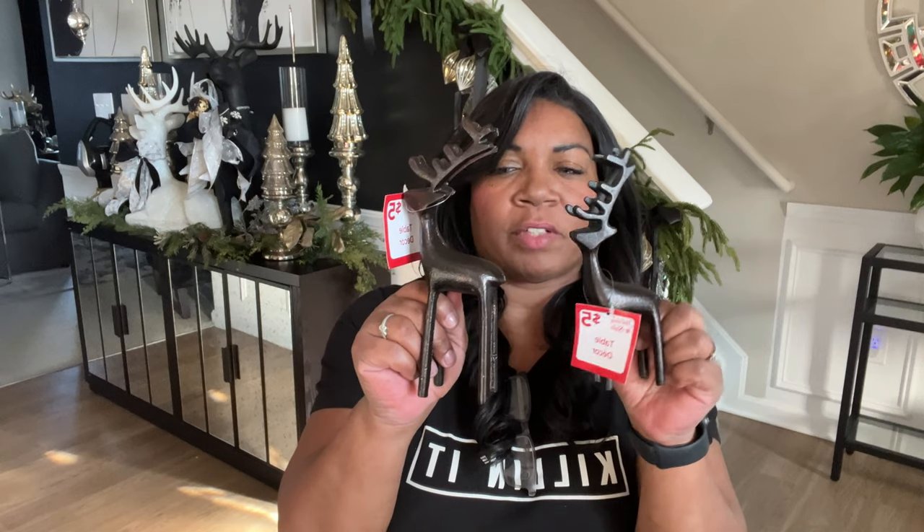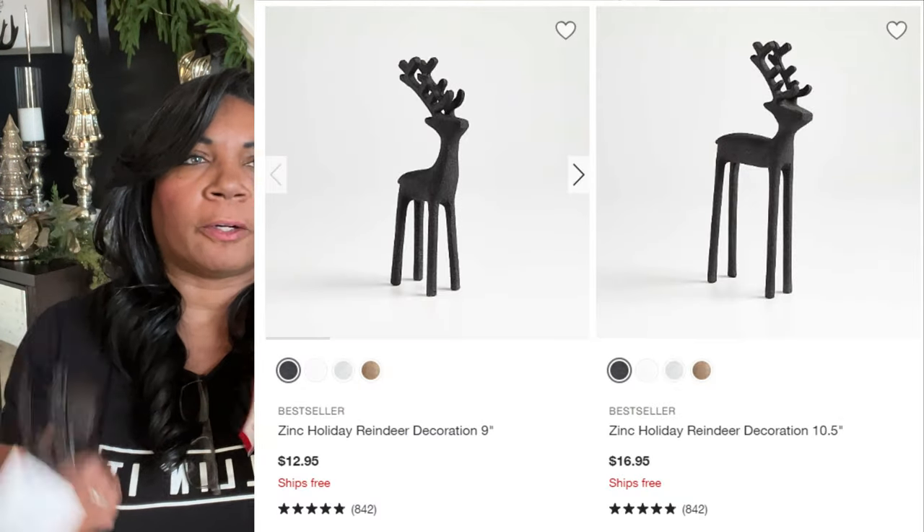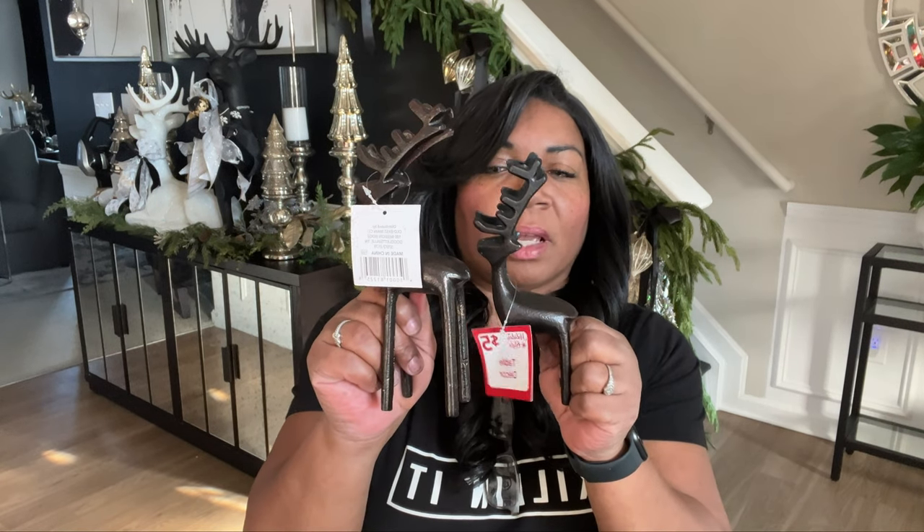I wanted to share these metal reindeer I picked up from Pop Shop. These were $5 a piece, but when I picked them up Christmas was 50% off, so I got them for $2.50 a piece — $5 for the pair. They are very similar to the ones from Crate and Barrel, but without the high cost tag. Crate and Barrel has a taller one; mine are a medium and a small. These are very comparable in size and I love to get the luxe look for less. If you're enjoying today's video, please give it a big thumbs up and subscribe.